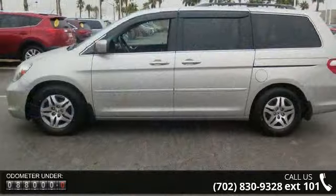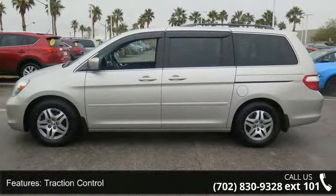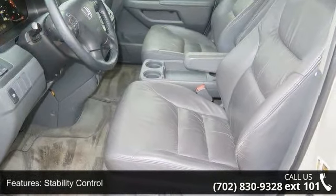Some of the top features included with this vehicle are Traction Control, Stability Control, Front Wheel Drive, Aluminum Wheels, and Power Steering.